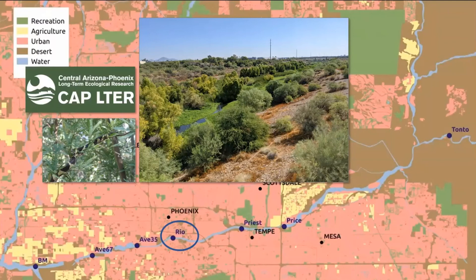The second stop on our field trip will be the Rio Salado area, the Rio Reach. This area has undergone extensive engineering to stabilize the channel, add terracing, and plant native cottonwood trees. The site has perennial flows and the surrounding land use is urban. This area supports high plant biodiversity and bird communities.